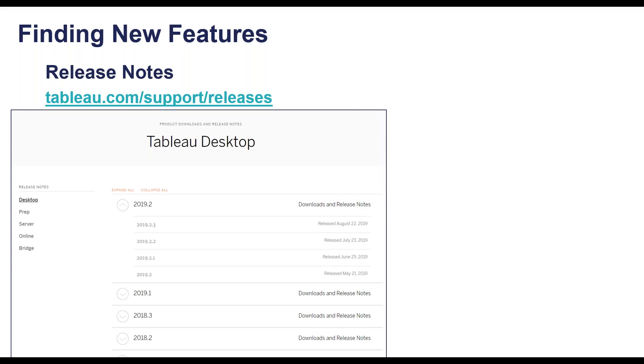Another great resource is the release notes. On the left, you can select any of Tableau's products — Desktop, Prep, Server, Online, Bridge, and now the new Data Management add-on and Ask Data. You can select the version number all the way down to the minor release and see when they were released, covering bug fixes and new features. This is great for me as a consultant because I'm working with clients on all kinds of different versions. If I'm trying to remember when parameter actions or set actions were released, I can go here and double-check.